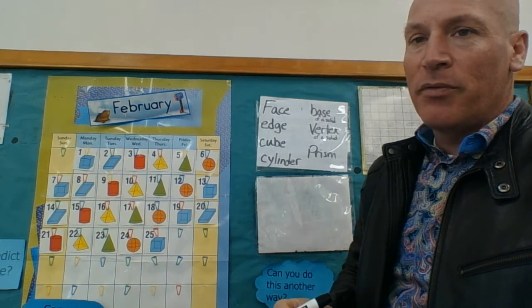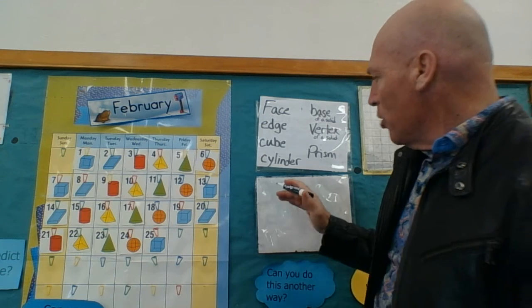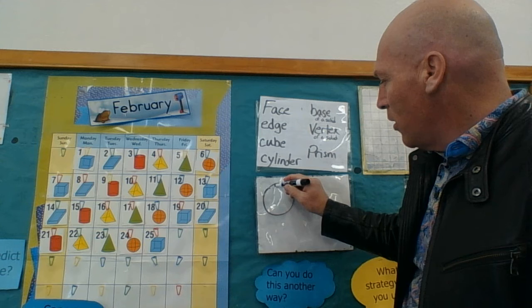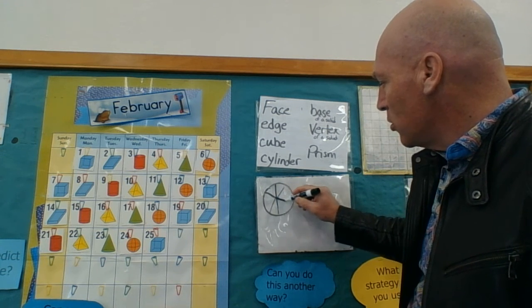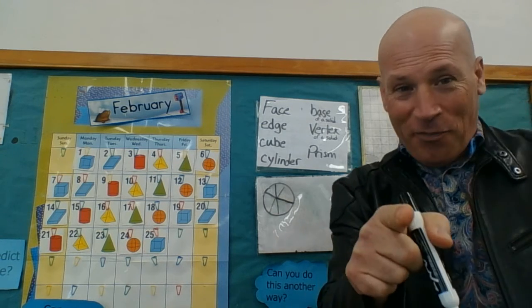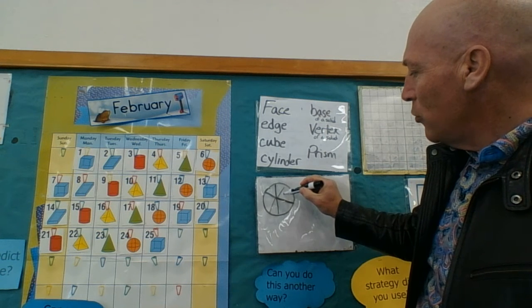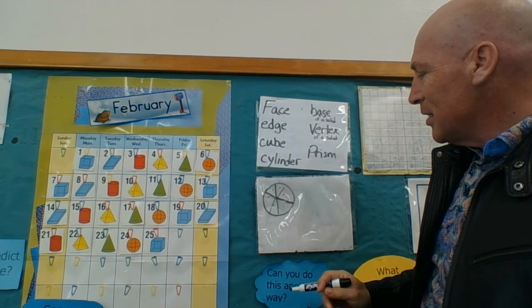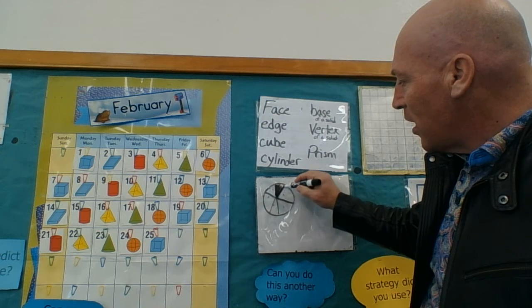We're finding a percent using a fraction. So I'm going to draw a picture here, and the picture is going to be of a pizza. Now this pizza — doesn't it look delicious? Canadian bacon and pineapple, isn't that your favorite? Well anyway, here's a pizza, and you can see the pizza is cut up into one, two, three, four, five, six — six slices. And let's suppose I eat one of these slices.